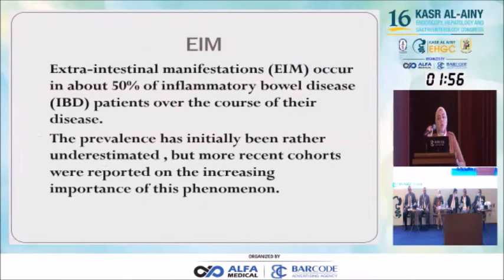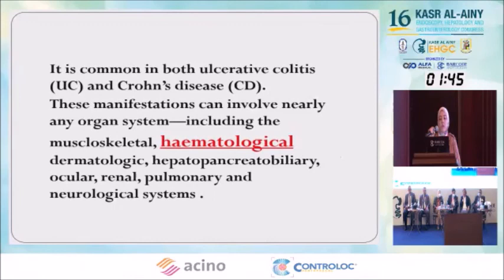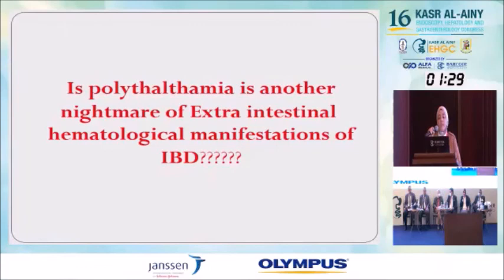Extraintestinal manifestations occur in about 50% of IBD patients. With the course of disease, the prevalence initially increases but remains underestimated. Hematological manifestations are among them, generally paralleling colonic inflammation, although some patients develop extraintestinal symptoms prior to the onset of colonic symptoms. The closing question: is polycythemia another nightmare among the extraintestinal hematological manifestations of IBD? Thank you.